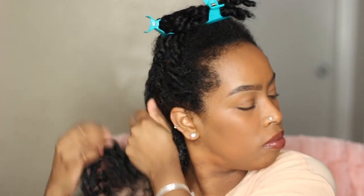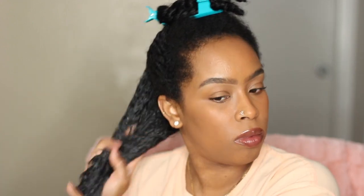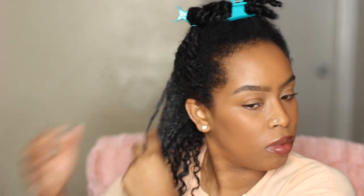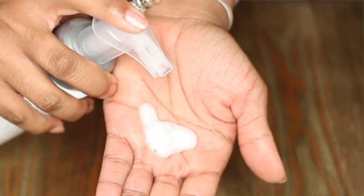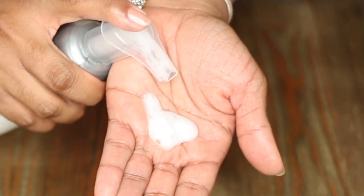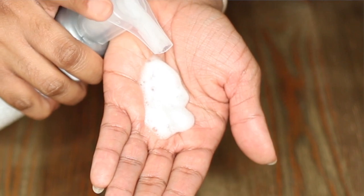I followed up with the mousse. Now I never really thought I would love a mousse. It's curl defining, perfect for all hair types. The key ingredients are thyme, tarragon, and sage. I'm really impressed with this mousse because anytime I think of mousse I think of perms, blowouts, Dominican blowouts, knots, defining shape, and curls.